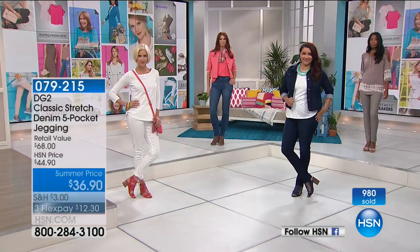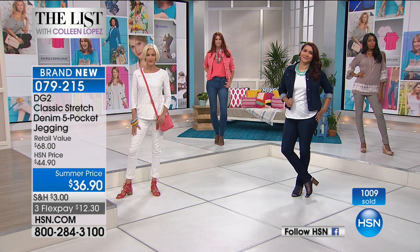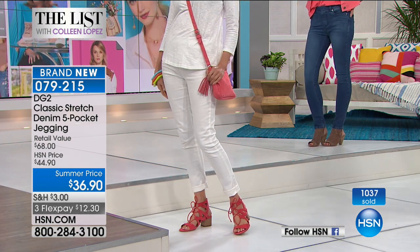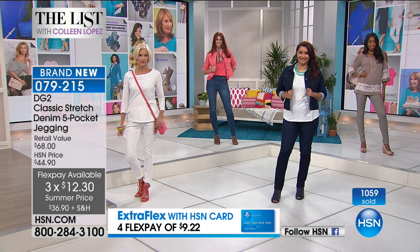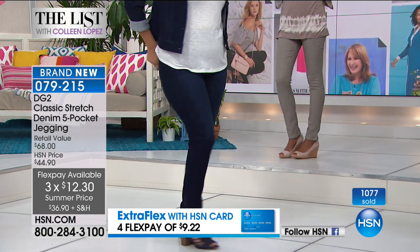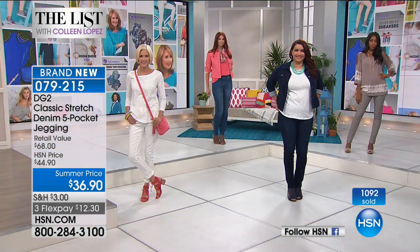Summer clothing exposes too much, so I need something that holds my tummy in. Cotton — the majority of the blend — gives you breathability. The price allows for collectability. On flex pay: $12, and that's with any credit card. Not just the HSN card.